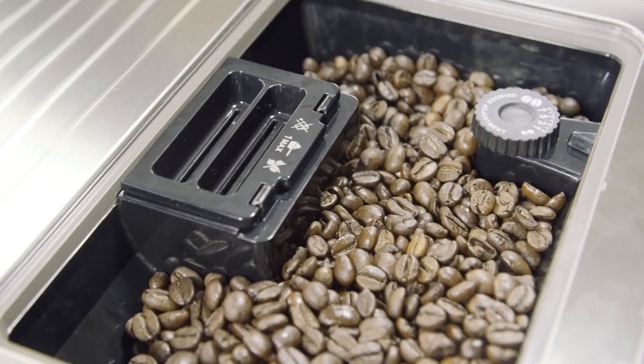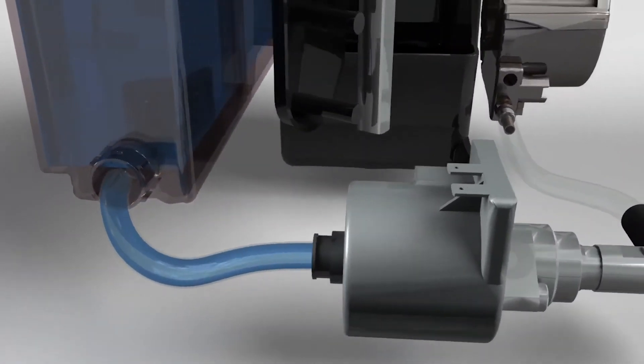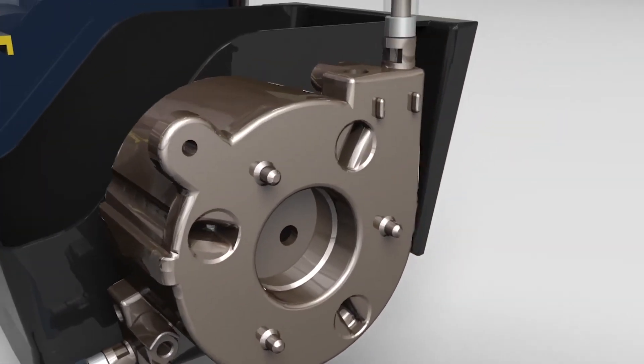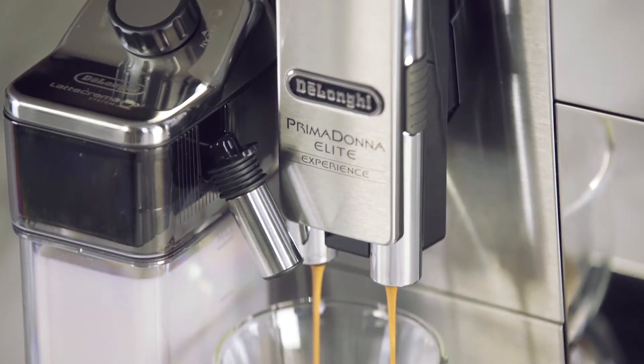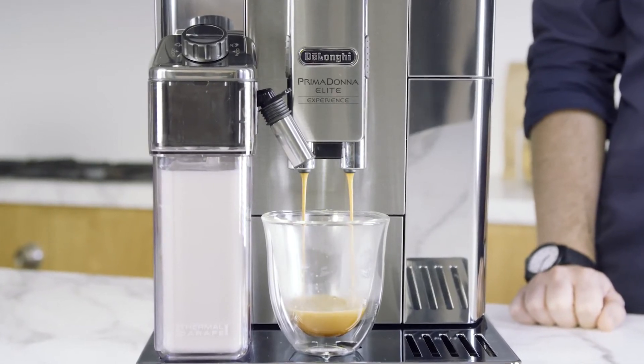The precise water temperature and correct pressure is key to creating a well-balanced espresso. Too hot and the coffee will taste burnt. The inbuilt thermoblock system with quick heat-up time ensures the water is heated to the optimum temperature for brewing — essential for creating the best tasting espresso. The 19-bar pump is programmed to gently release the water onto the ground coffee at the right pressure so the oils and aromas from the coffee are extracted to perfection.